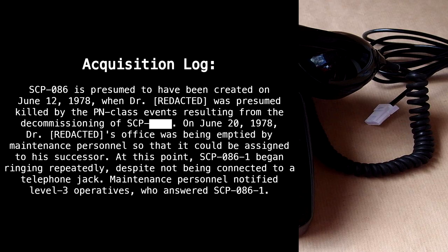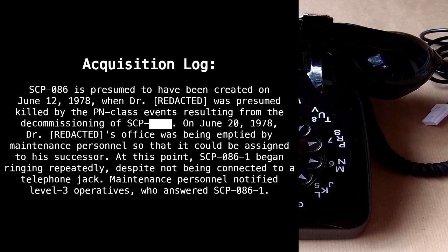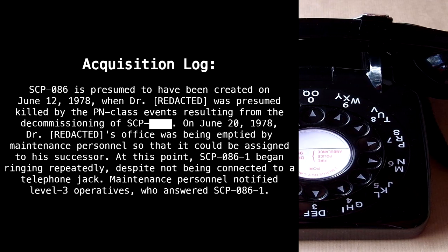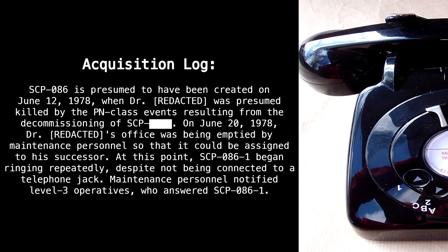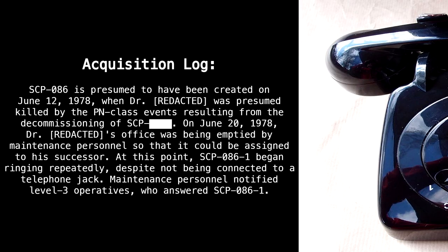Acquisition Log: SCP-86 is presumed to have been created on June 12th, 1978, when Dr. Redacted was presumed killed by the PN-class events resulting from the decommissioning of SCP-[blank]. On June 20th, 1978, Dr. Redacted's office was being emptied by maintenance personnel so that it could be assigned to his successor. At this point, SCP-86-1 began ringing repeatedly, despite not being connected to a telephone jack. Maintenance personnel notified Level 3 operatives, who answered SCP-86-1.